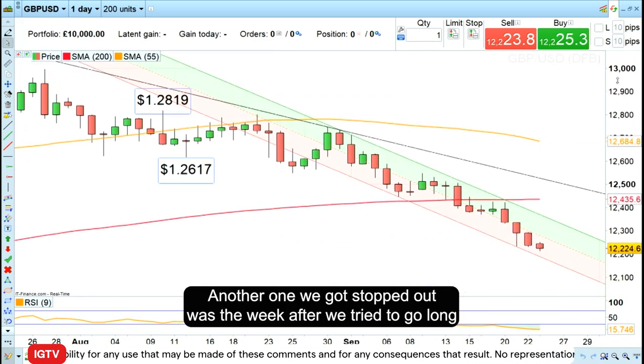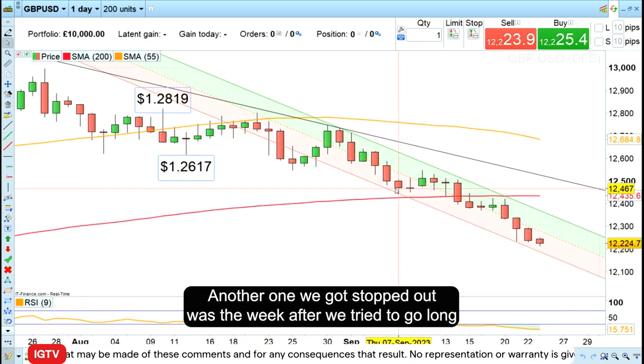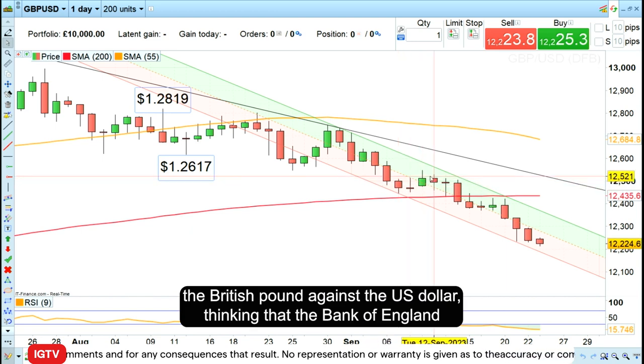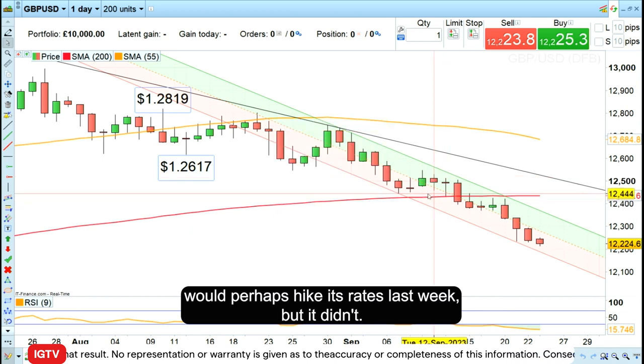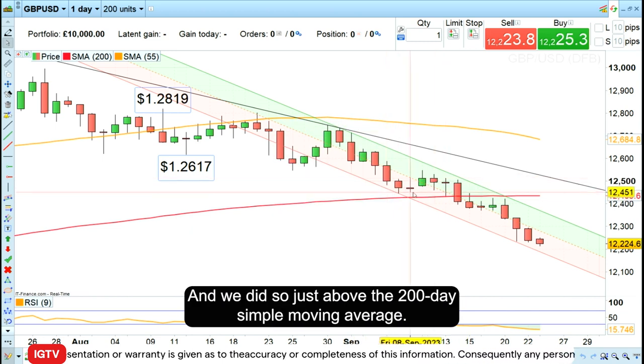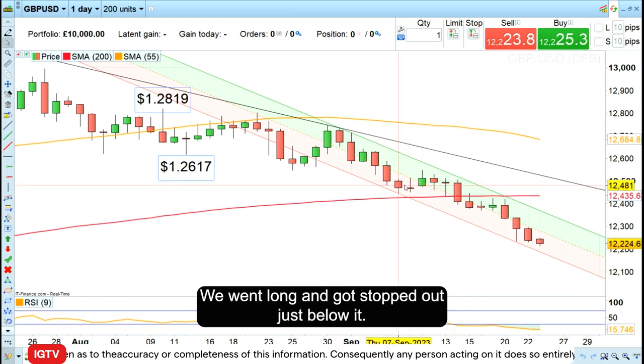Another one we got stopped out was the week after — we tried to go long the British pound against the US dollar, thinking that the Bank of England would perhaps hike its rates last week, but it didn't. We went long just above the 200-day simple moving average and got stopped out just below it.